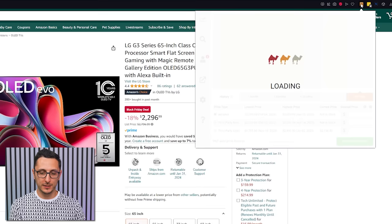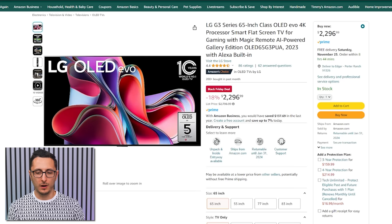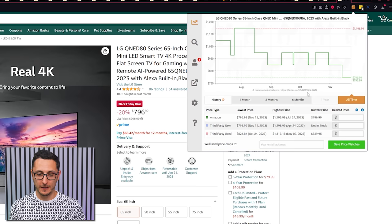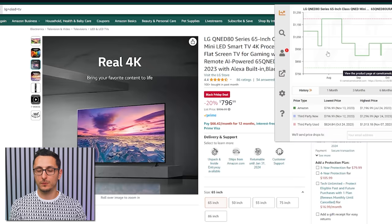For TVs: the LG G3 Series 65-inch OLED 4K TV has seen its first price drop — it's $500 off for Black Friday. I actually have two of these in my home. There's also a more affordable 65-inch LG QNED 4K Smart TV with an average price of $950, going for $800 on Black Friday — about $150 off.